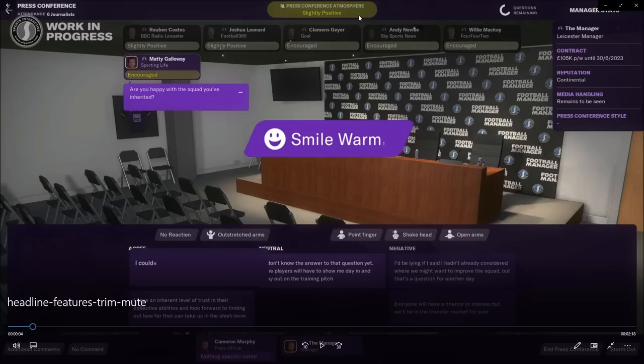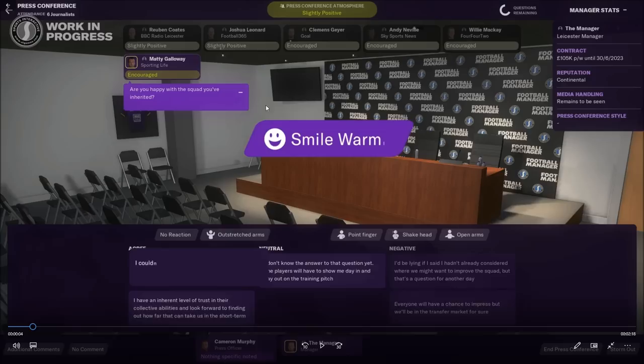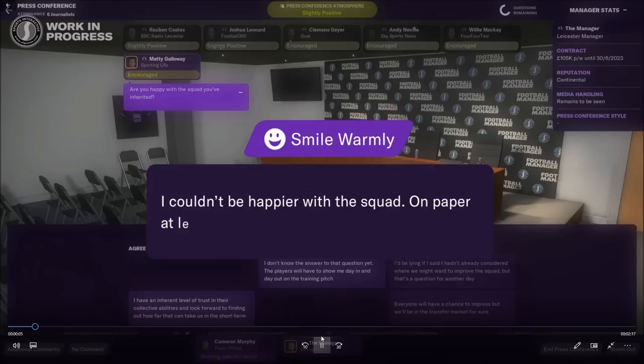I do like the press conference atmosphere though, which is great. I'm hoping I'll start using press conferences more, because for the last five to ten years they've been very draining. I'm glad they're changing it. I don't want this video to come across as negative because I love the game. For me personally, I'd like it if press conferences would affect your board — so your chairman might not be happy with what you said, adding pressure to you. That's something I'd like to see.